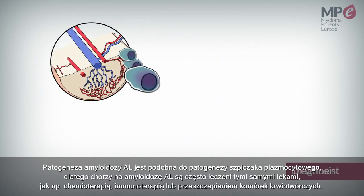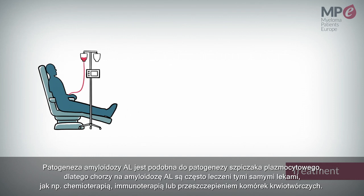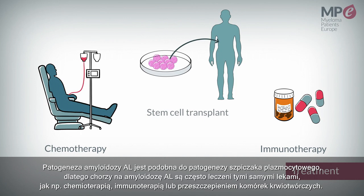As the mechanism of disease development is similar to myeloma, AL amyloidosis patients are often treated with the same drugs, such as chemotherapy, immunotherapy, or stem cell transplant.